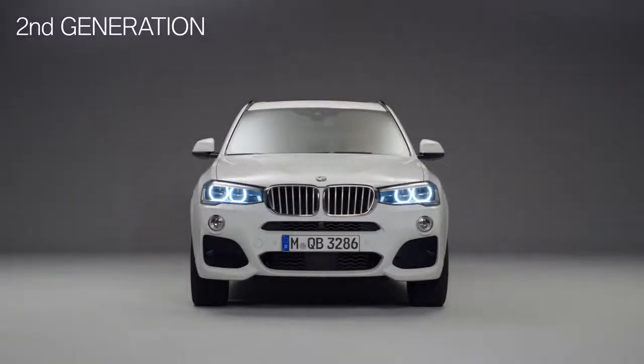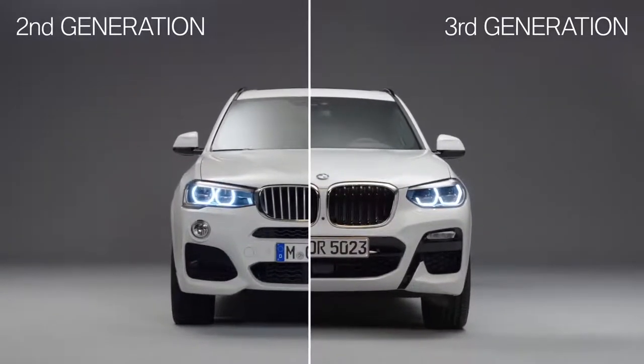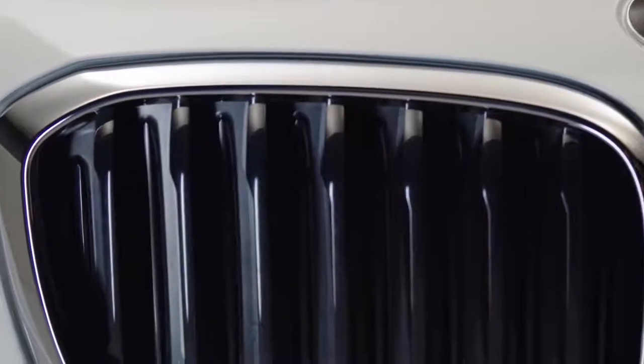What you see here is the predecessor, the second generation. Next to it is the all-new BMW X3. One of the most visible changes is the bigger kidney grille. The grille vanes can be opened and closed, leading to better aerodynamics and fuel consumption.